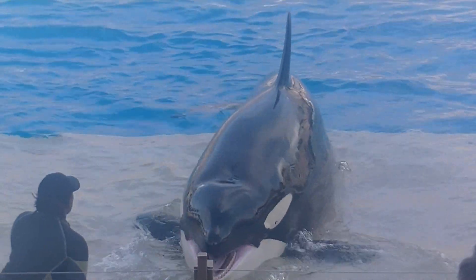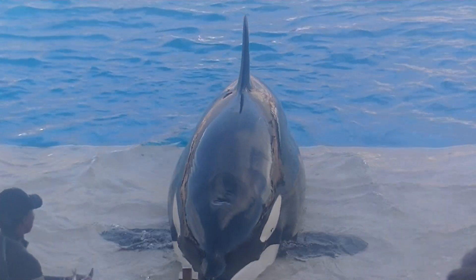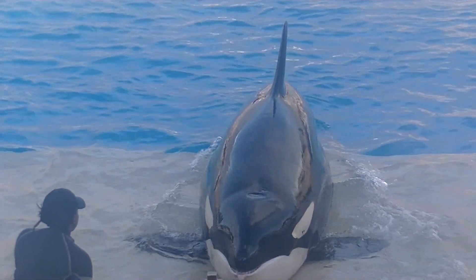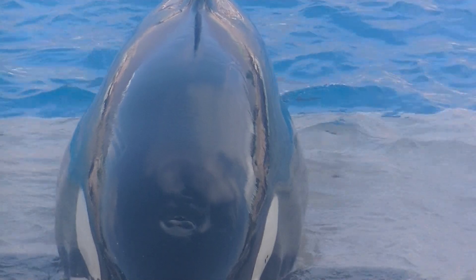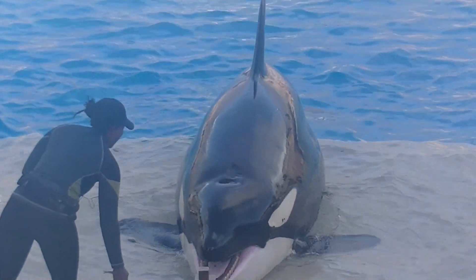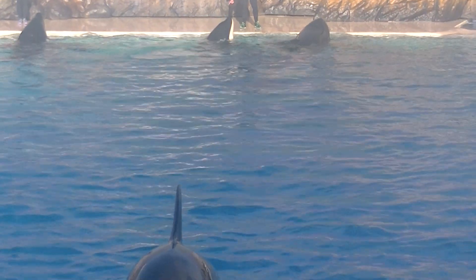The fin on top of the whale is called the dorsal fin, and it keeps them stable while they swim, and it also helps regulate their body temperature. The flippers on either side of the body are called pectoral flippers, which are mainly used for steering and stopping. The pectoral flippers have five bony digits inside them, just like the human hand.